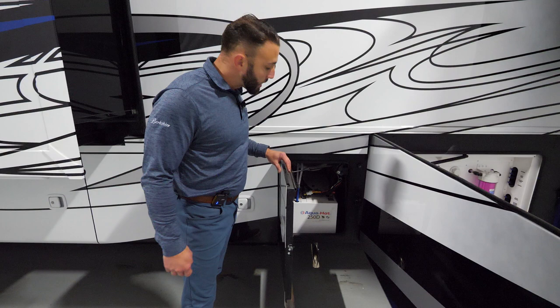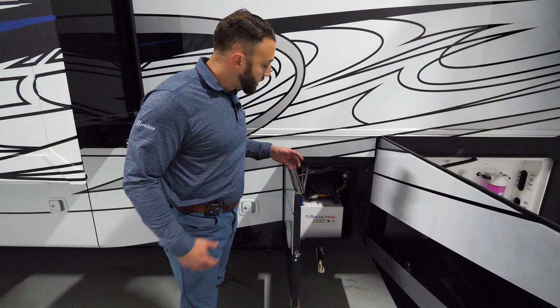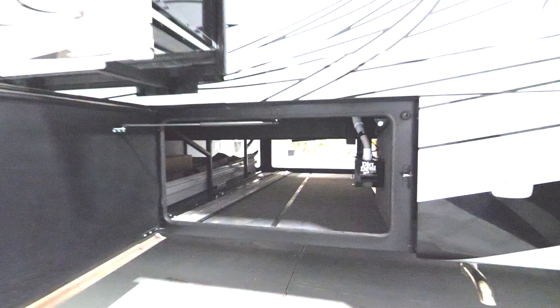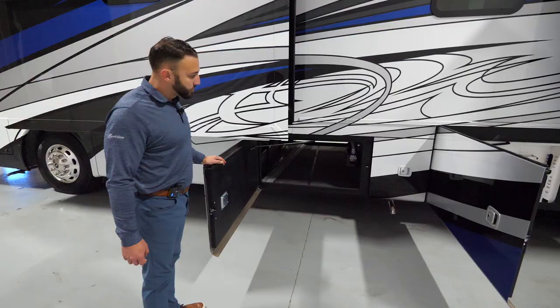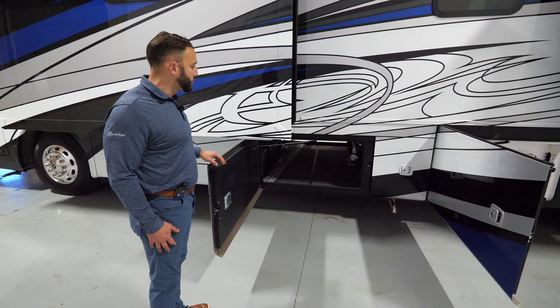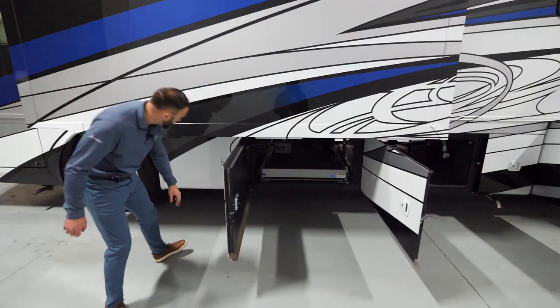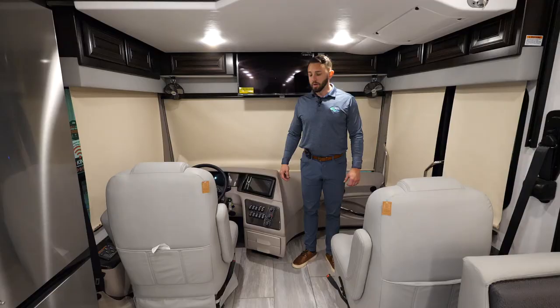The Berkshire XL 40E is an all-electric coach — it has no propane. It uses the 250D AquaHot system to heat your water and handle your furnace. It uses a boiler system, giving a moist, clean heat that's better for breathing. On the driver's side storage, there is a central vac for 2023, and we added a nice toe kick for a little flexibility, plus more storage.